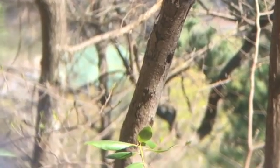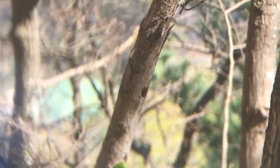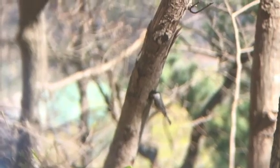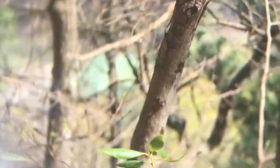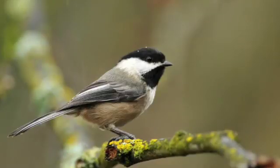Until next time, get outdoors, explore, and see what you can find. Sorry, I hope I didn't make you motion sick, but I was holding up my binoculars to my phone camera. Enjoy.